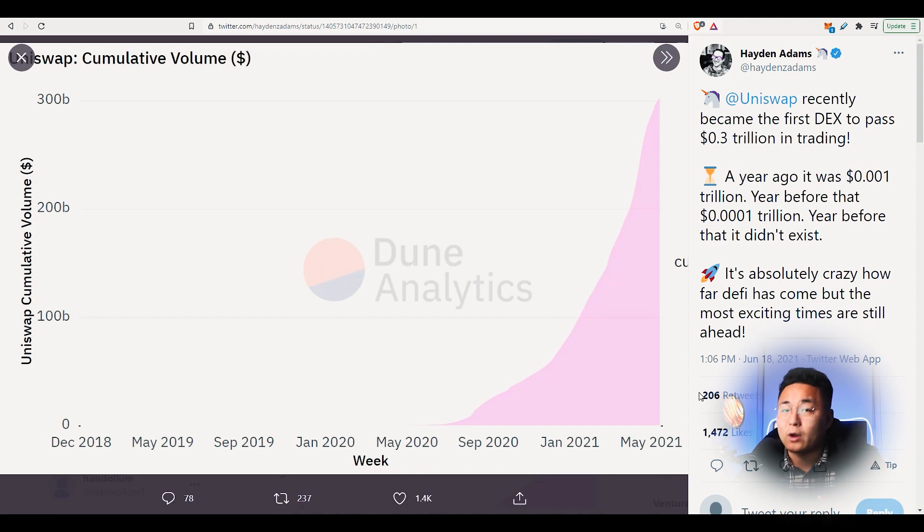Uniswap right now is the number one ranked DEX, with second being SushiSwap. Within two weeks of launching V3 on the Uniswap mainnet, it became the first and highest trading volume DEX in that time. So Uniswap, which is obviously built on the Ethereum network, is fantastic news not only for Uniswap but also for Ethereum.